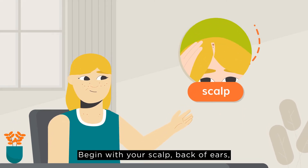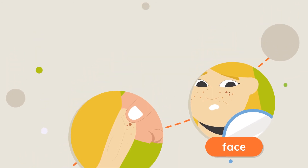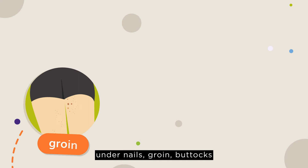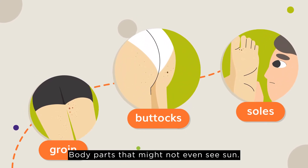Begin with your scalp, back of ears, face and move down. Don't forget in between toes and fingers, under nails, groin, buttocks and soles of your feet — body parts that might not even see sun.